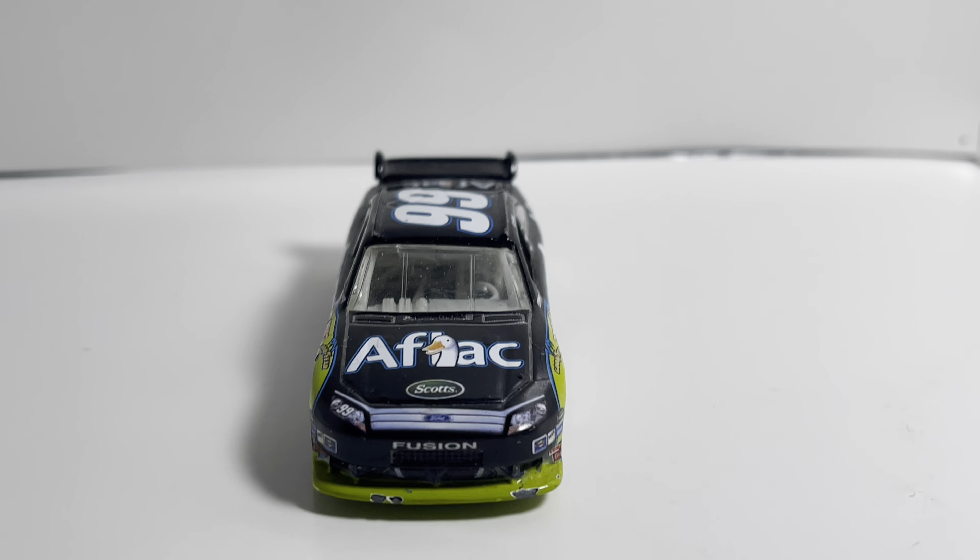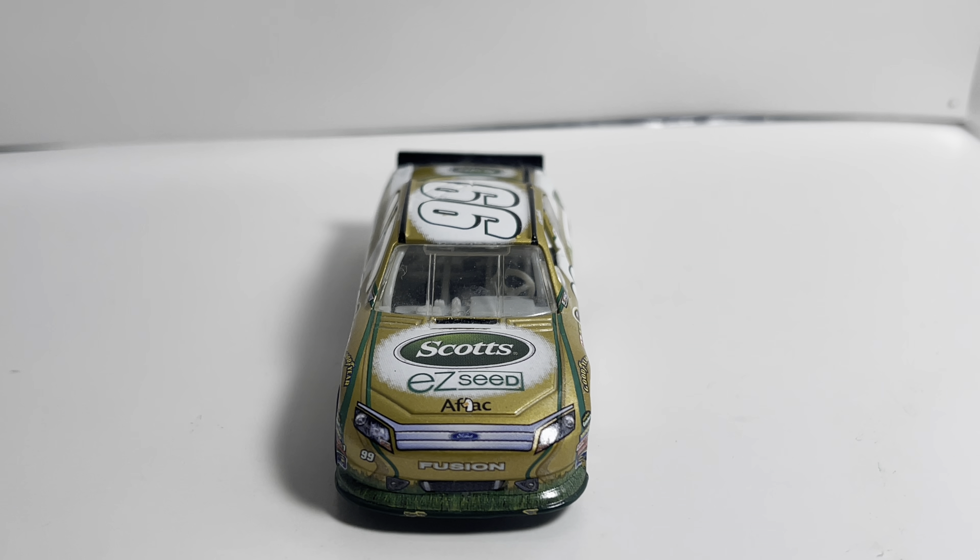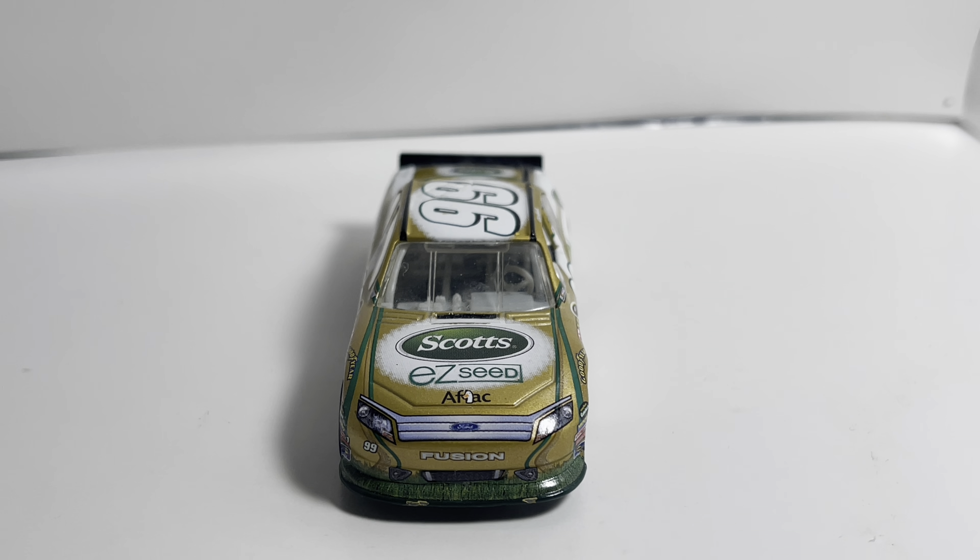Coming in at number 6 is Carl Edwards's 2012 — might be 2011 but I think it's 2012 — Scott's Easy Seed Ford Fusion. This car arguably could have been a little bit higher. It is absolutely beautiful — you've got the gold all over the car with the green grass graphic alongside it, and the gold and white really go well together. One of the coolest Carl paint schemes I believe, and honestly one of the coolest paint schemes in my collection. That comes in at number 6.